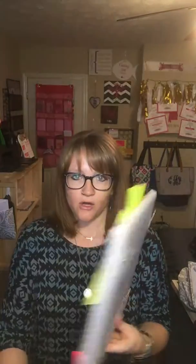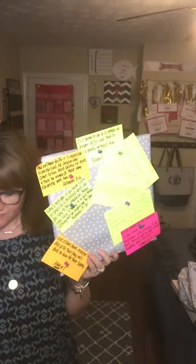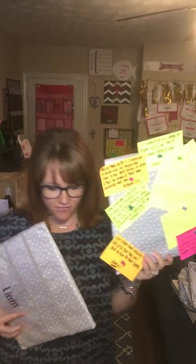Hey guys, Courtney Adams, the bag lady with 31 Gifts, and I am here to show off two of our newer organizational items. We have the Wall Together pin board and we also have the Wall Together pocket board. These guys are just awesome and we have slowly started using these in our home for organizational purposes.